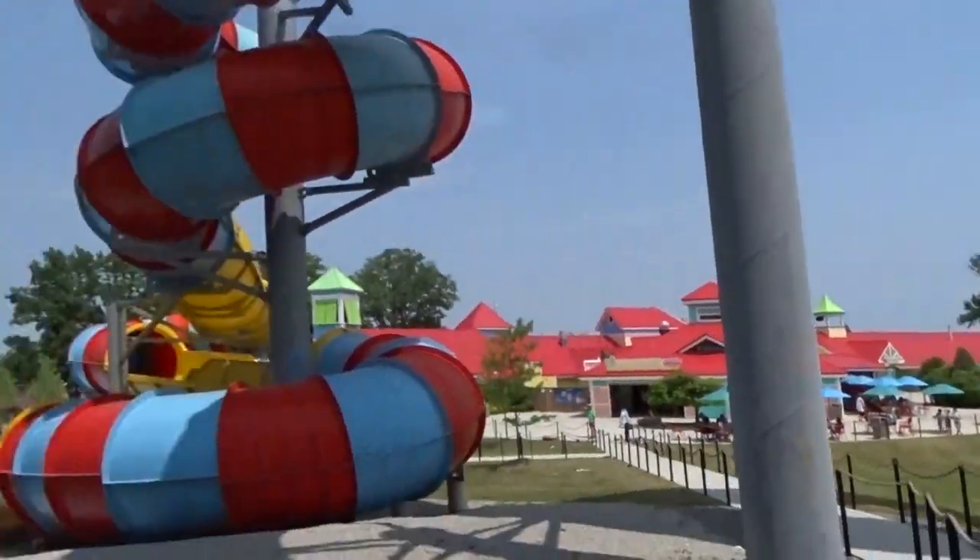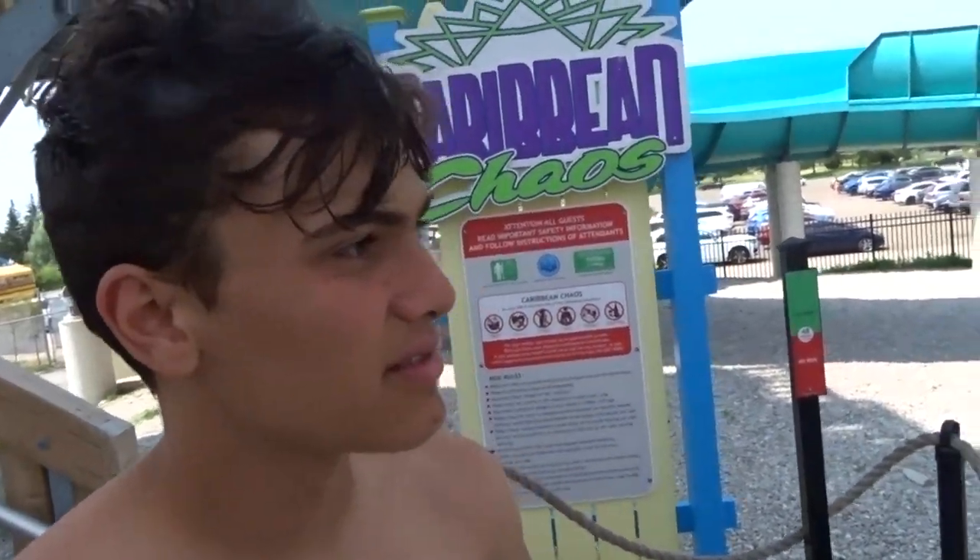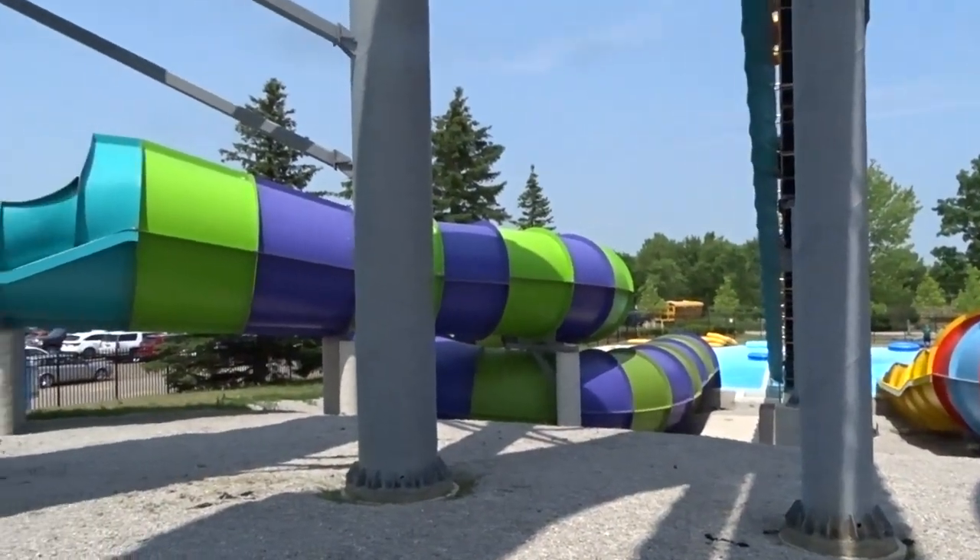They don't have conveyor belts on all their slides here either, but the difference is those slides over there aren't a problem to carry because you walk up like four stairs and that's it. At Wonderland, you've gotta walk up with the tubes. So this conveyor belt is really convenient. Wonderland should get more Pro Slides — or one in general.